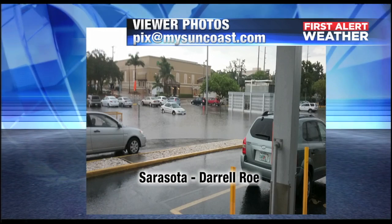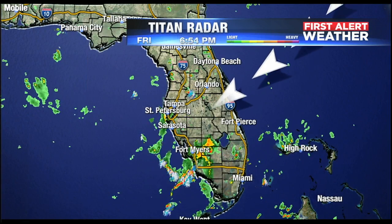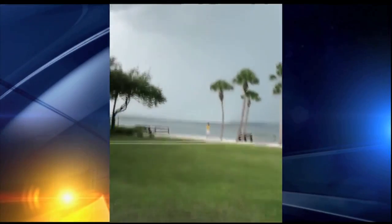Those storms dumped rain up to about three inches, causing some flooding. This is downtown Sarasota near 10th Street and US 41. Because of the construction, they're having some flooding issues there.